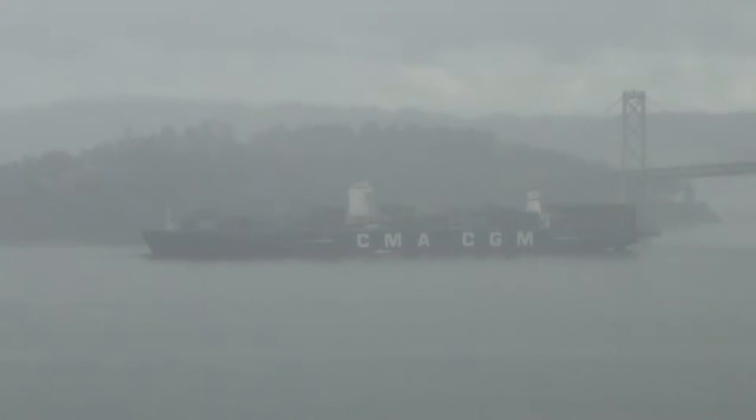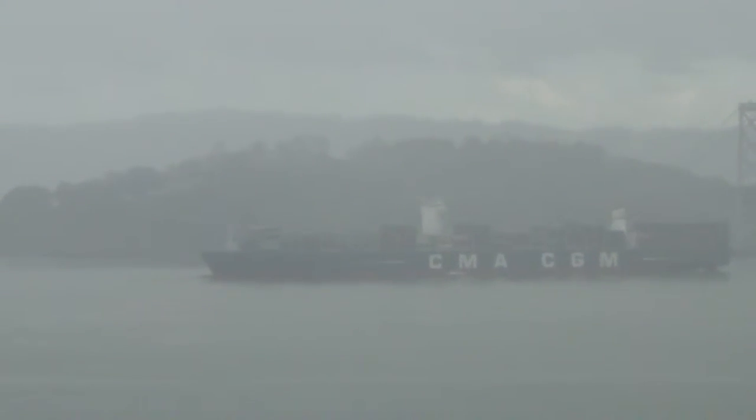We've got another look at the CMA CGM Benjamin Franklin, the largest ship ever to visit San Francisco Harbor. All of a sudden, deep fog has descended upon San Francisco, so she's going to be hard to see.